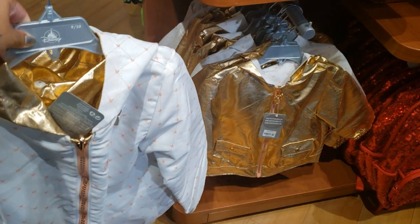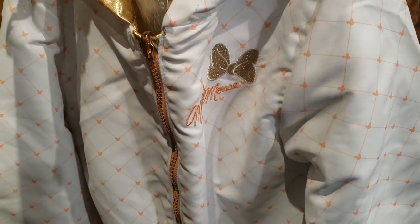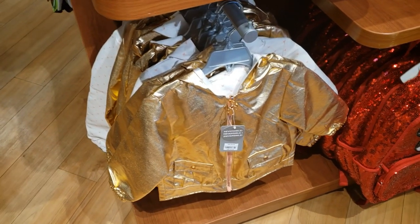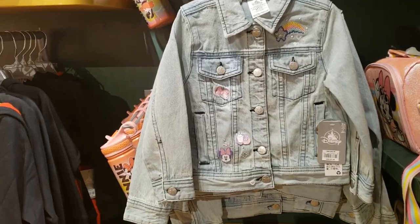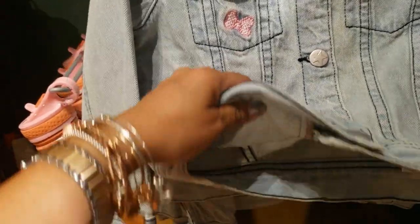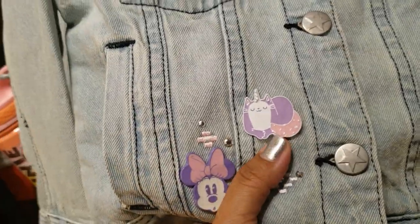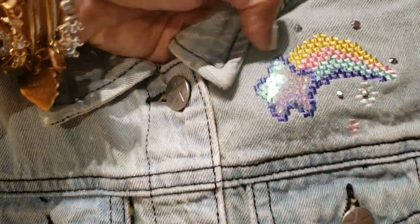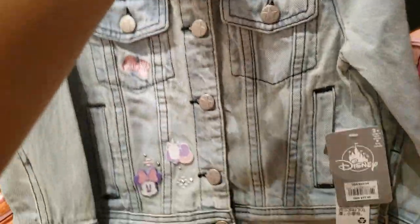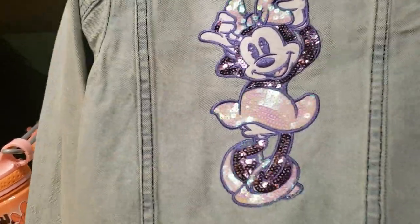How cute is this reversible jacket for kids? It's $39.99 — one side is beautiful and the other is rose gold, though the camera is picking it up more yellow. More cute jackets for kids — this one is $36.99, it's denim with some pins. Let me show you the back — we have Minnie Mouse, a little unicorn cat, some sequins with a rainbow, and an embroidered bow. And look at the back — very sequiny. Very nice.